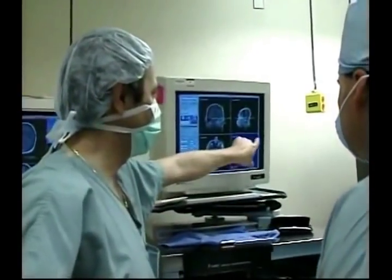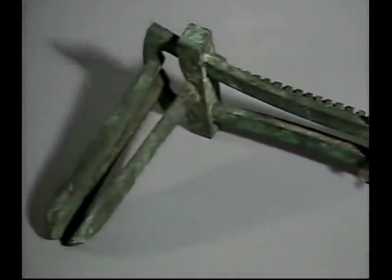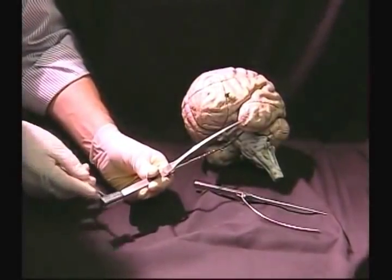Separating conjoined twins has only recently been successful with the help of state-of-the-art technology, and it is the evolution of medical technology that is also preserved at the Mutter.